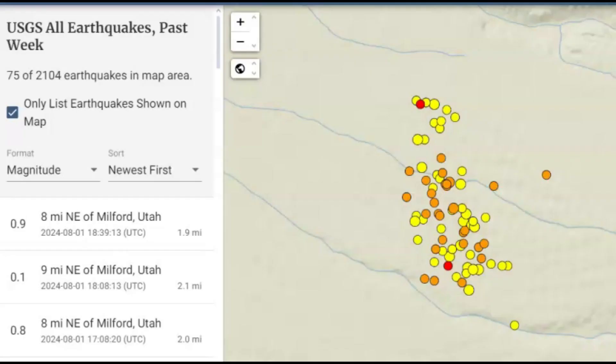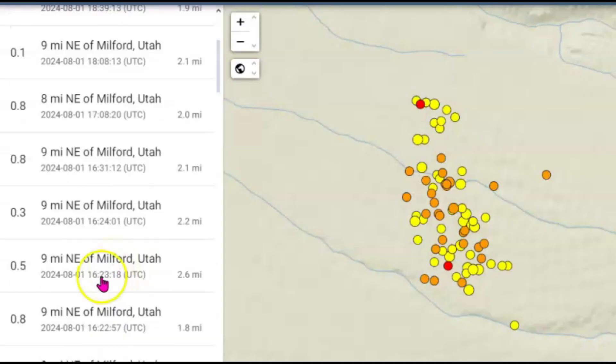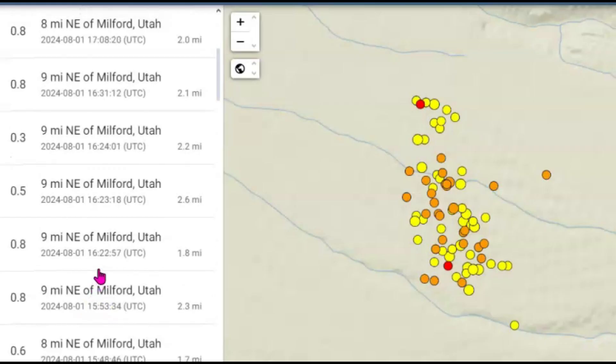We're now up to 75 earthquakes; they're very shallow — 1.9 to 2.1 miles in depth. They're happening probably about every half hour. Looking at the timestamps: 1622, 1623, 1624, 1631 universal time — four earthquakes within one hour, every 15 minutes.